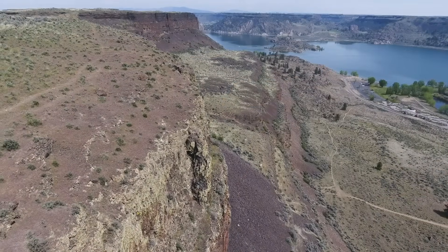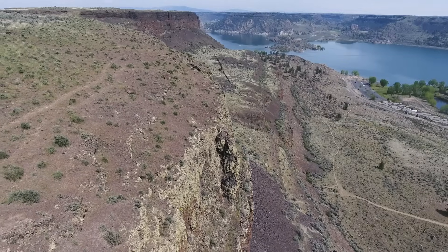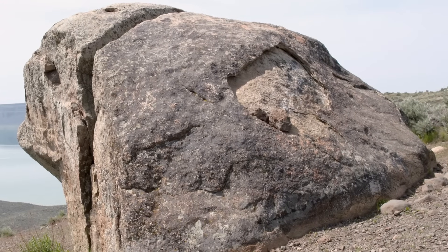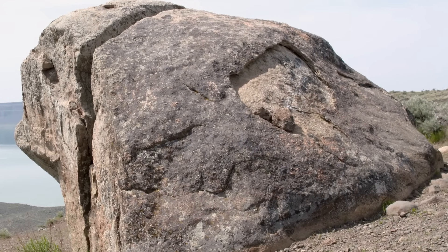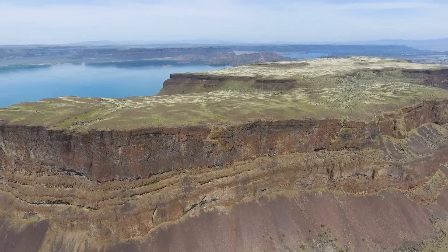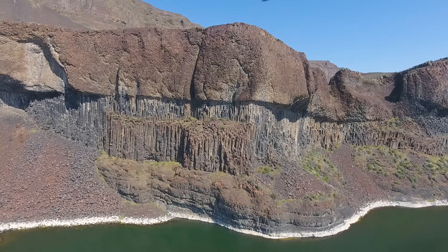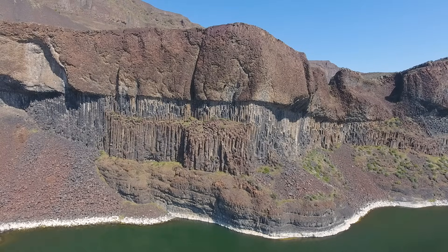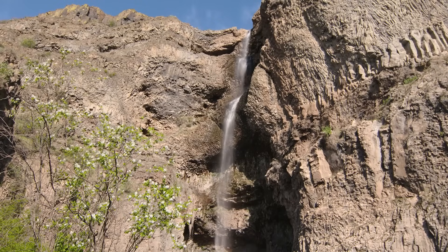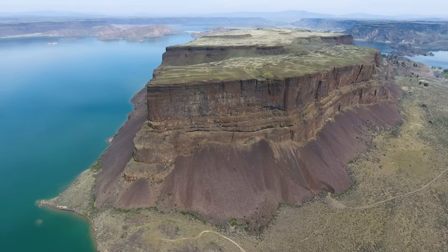So Steamboat Rock was created by the aggressive erosional power of the Ice Age floods, along with the rest of the Grand Coulee. But what about our granite boulder on top of Steamboat? The ice sheet itself was right here — the glacier dropped these rocks at this elevation. And then the Ice Age floods did their magic, carving Ice Age landmarks here in northern Washington: the Grand Coulee and Steamboat Rock.